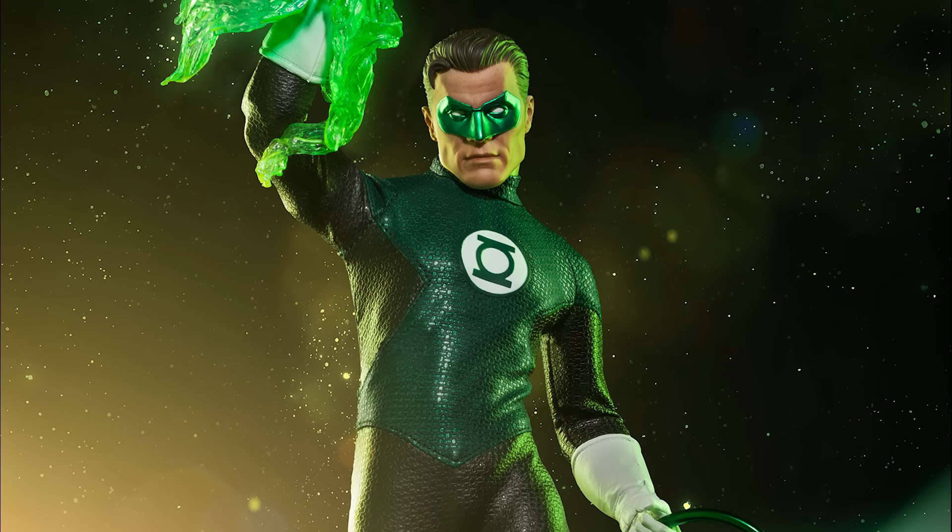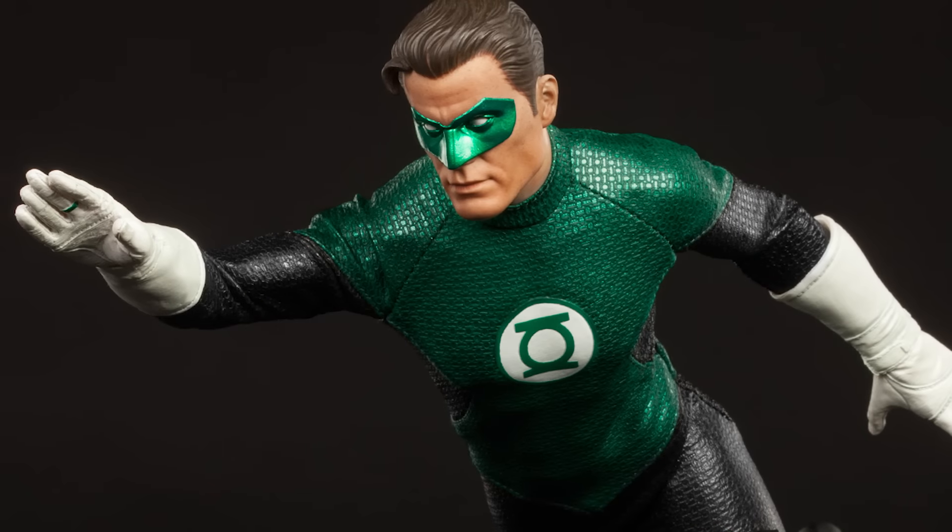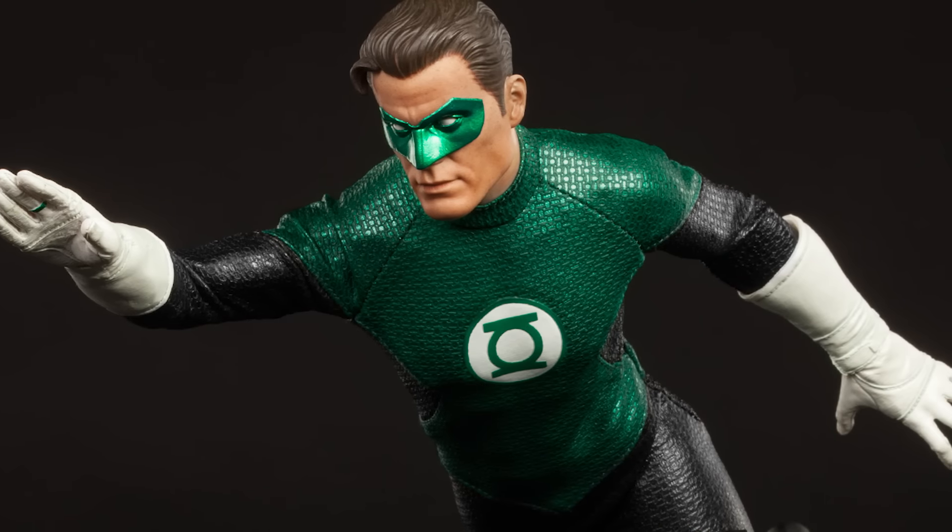Welcome back to our YouTube giveaway. This week we're going to be giving away the Green Lantern Sixth Scale figure by Sideshow Collectibles.